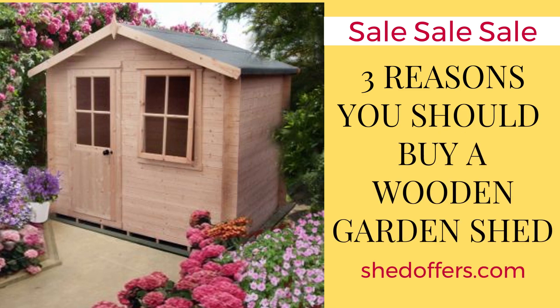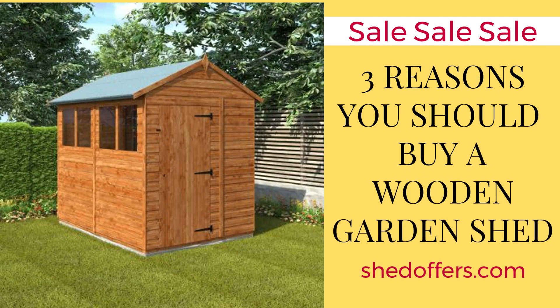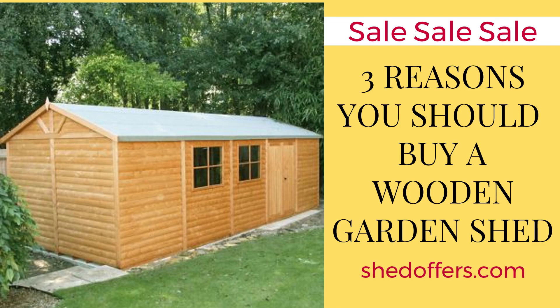Firstly, wooden sheds offer excellent weather protection for any items that you store inside them. With strong and durable panels made from solid timber and galvanized steel fixings, these sheds can withstand the elements and keep their contents safe from damage.